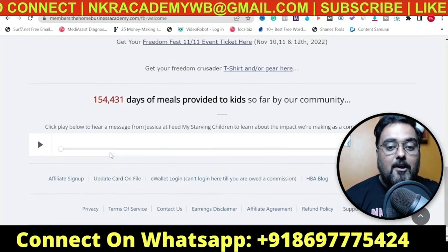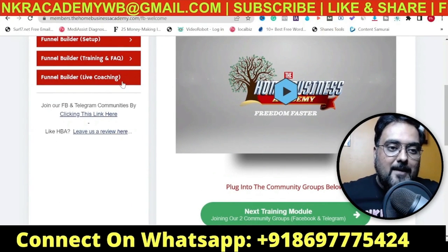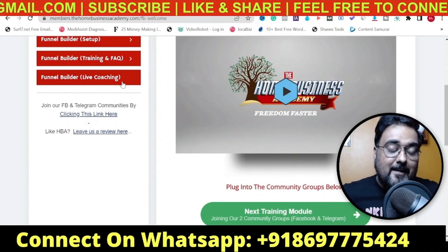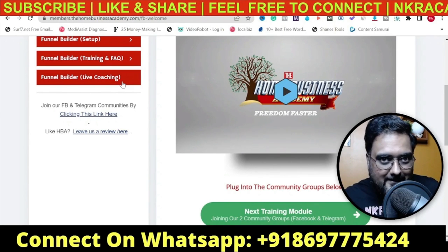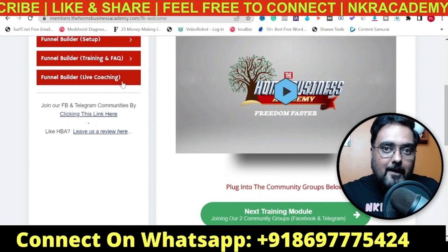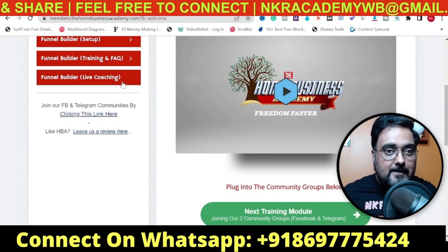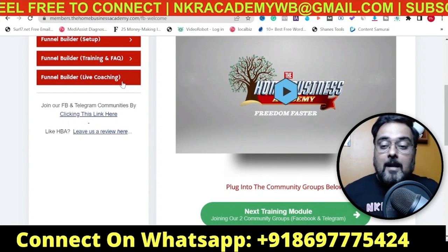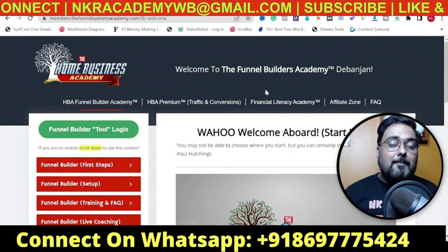The best part is that they have live coaching included. I haven't come across any program that actually gives you live coaching at this price point - you might get shocked - it only costs $25 a month. That's nearly one-sixth of the basic price of ClickFunnels at $147. And this is unlimited - you have no limits whatsoever. You can use as many custom domains as you want, as many memberships, as many courses. The best part is that this members area is actually built on this tool itself, which speaks to its credibility and performance.